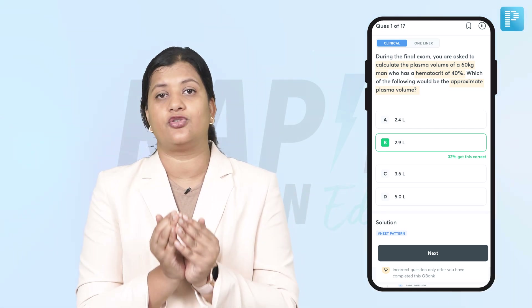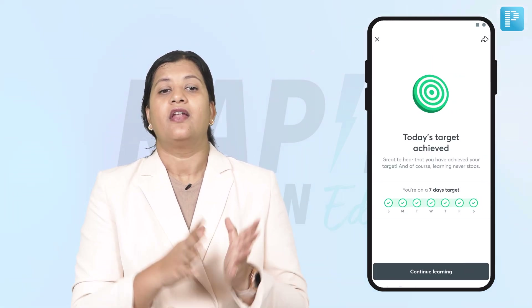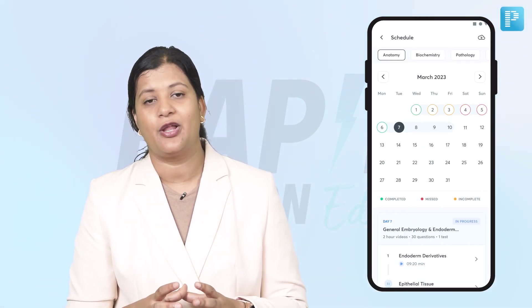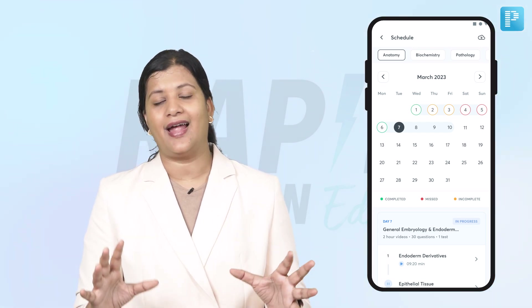That flagged set will be your concise version to revise just before a few days of your exam. Once you have done the Q banks and the video lectures and completed that day's target, that day will be marked as green. If you haven't, it will be marked red. Try and get as many greens as possible, and that will give you confidence day on day.